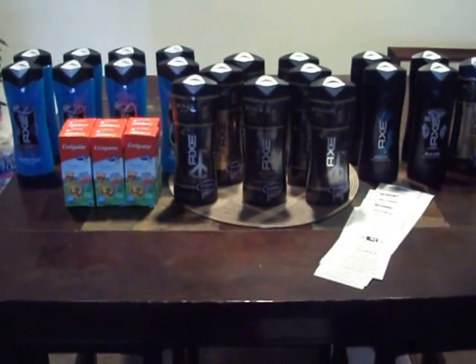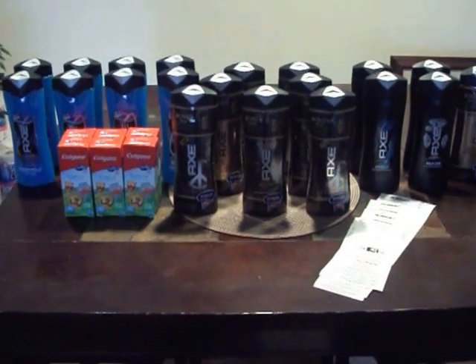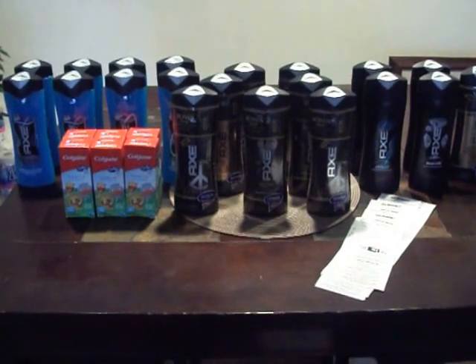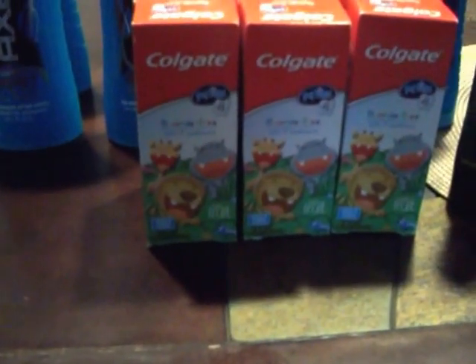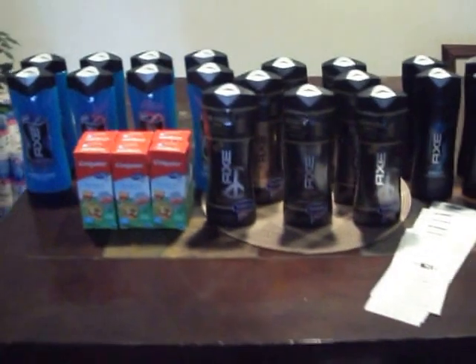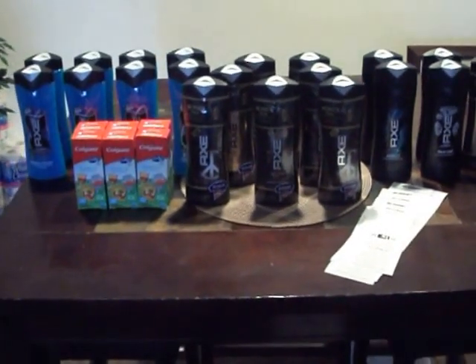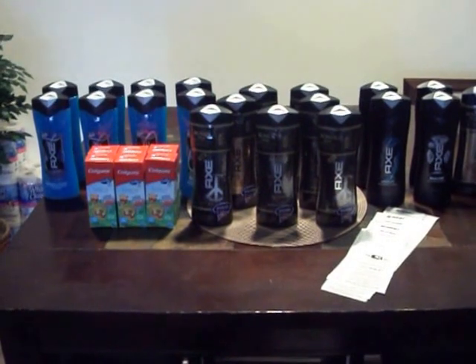With the Colgate, it's buy 3. It's the kids' Colgate — they had another one that was a little bit cheaper but they were all out of that one. So I got this one here, the fluoride free Colgate Toothpaste. I got a total of 6 boxes and they were actually $2.99. If you buy 3 you get a $5 gift card back.